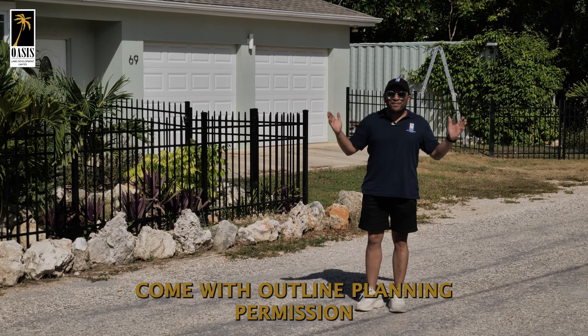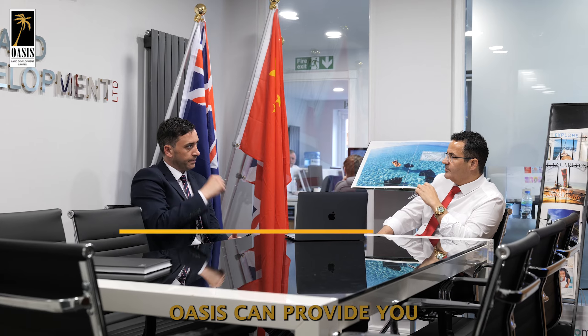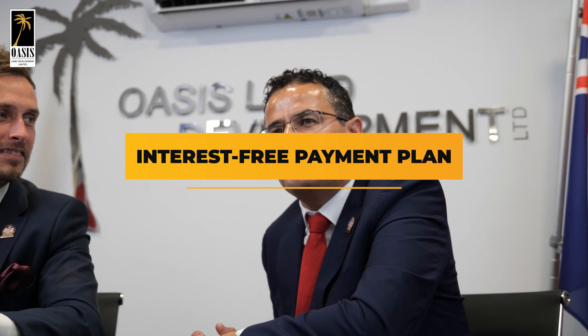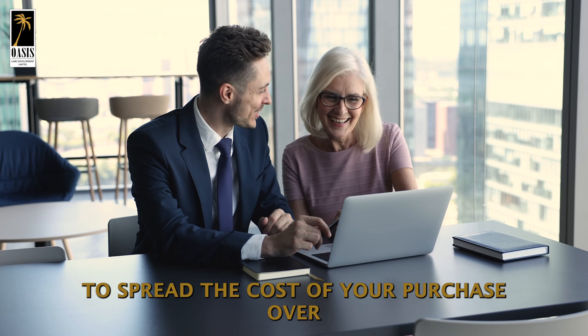All lots on BRAC Beauty come with outline planning permission and complete infrastructure in place. Don't forget, Oasis can provide you financial flexibility with our interest-free payment plan and the option of a bespoke deposit, allowing you to spread the cost of your purchase over five years.